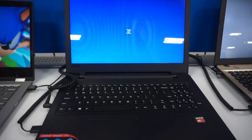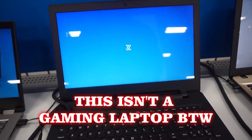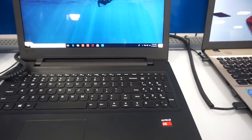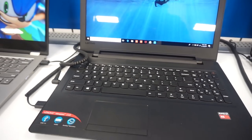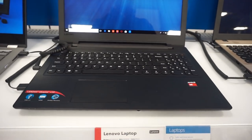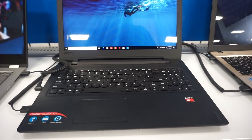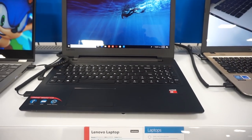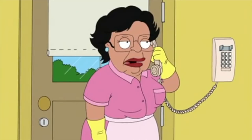Here we have a Lenovo IdeaPad 110. It's decent for what it's worth, comes with Windows 10. It has an AMD processor. I've spoken before about AMD versus Intel processors — it's not a huge difference now, but the concern with AMD processors is compatibility with peripherals. AMD processors, as far as I know, are not compatible with a lot of MIDI controllers when DJing, which is important for music producers who want to DJ using something like Serato. It's priced at $329.